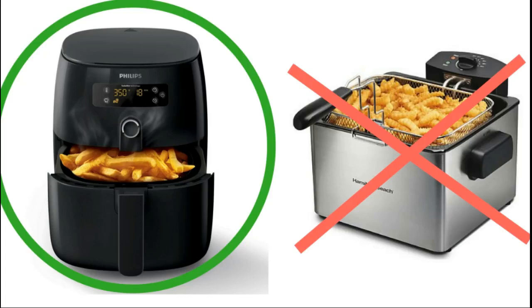Hey, in this short video, I'm going to share with you why I switched from a traditional deep fat fryer to a new hot air fryer.